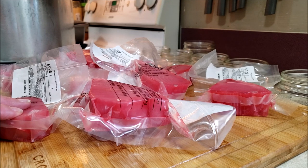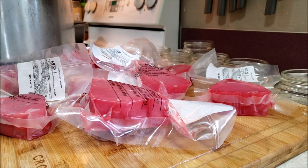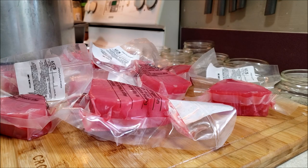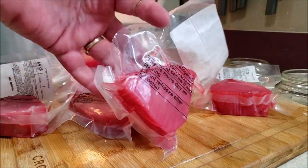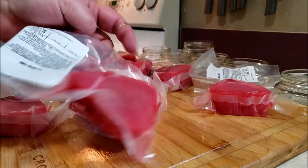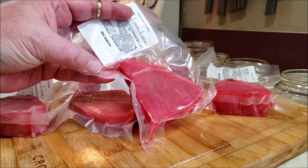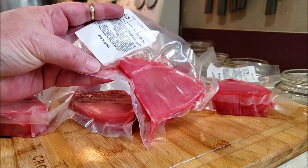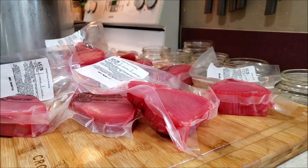They posted that they had yellowfin tuna for $2.59 a steak, and I went okay. So I messaged him and said hey, I'll be there tomorrow, I need 10 of them. He goes, okay great, see you tomorrow. I have no knowledge at all about yellowfin tuna — what its price should be or anything else. So when I went in there, he held up one of these — see that's my hand here — handed it to me and I went, are you kidding me? He's like, Lisa, it's yellowfin tuna.